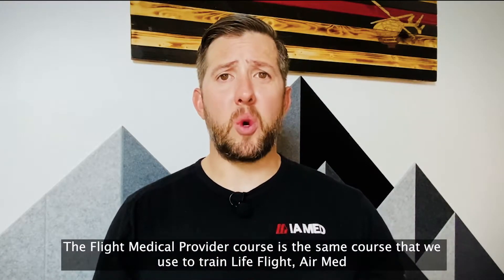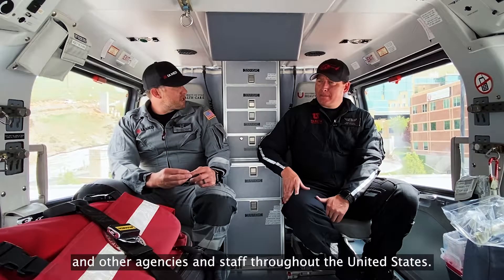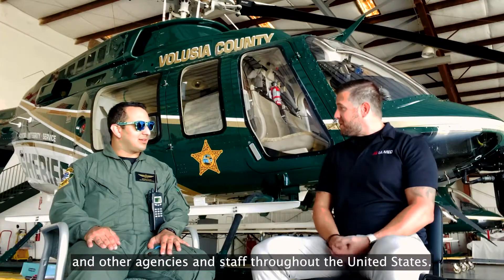The Flight Medical Provider course is the same course that we use to train Life Flight, Air Med, and other agencies and staff throughout the United States.